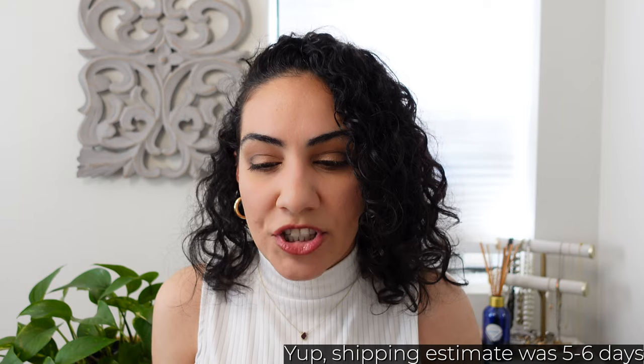I wanted to give some bonus info on what the shipping, packaging, and quality control was like, at least in my experience. I bought these bags out of my own pocket — this video is not sponsored. For Kuyana, I selected free ground shipping and that took eight to nine days, which felt a little long. I think the estimate was five to six days, but the ground shipping option is free, so I understand why it may have taken longer.